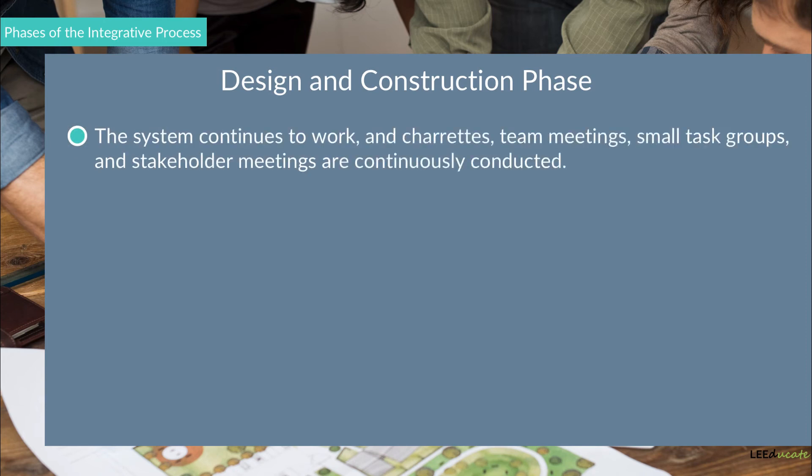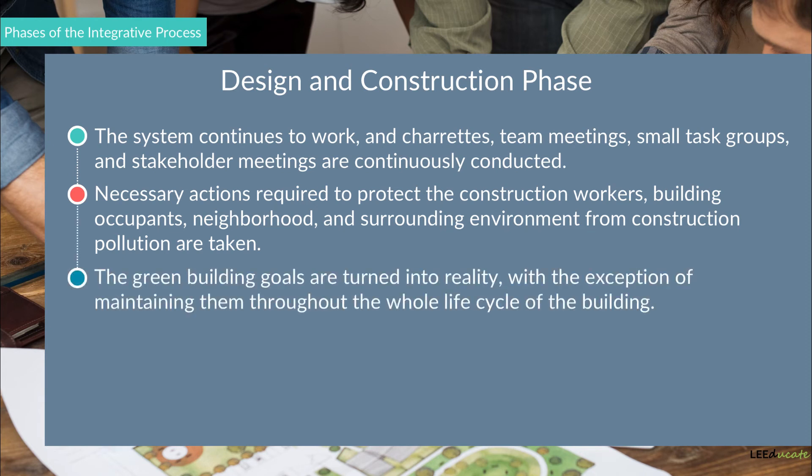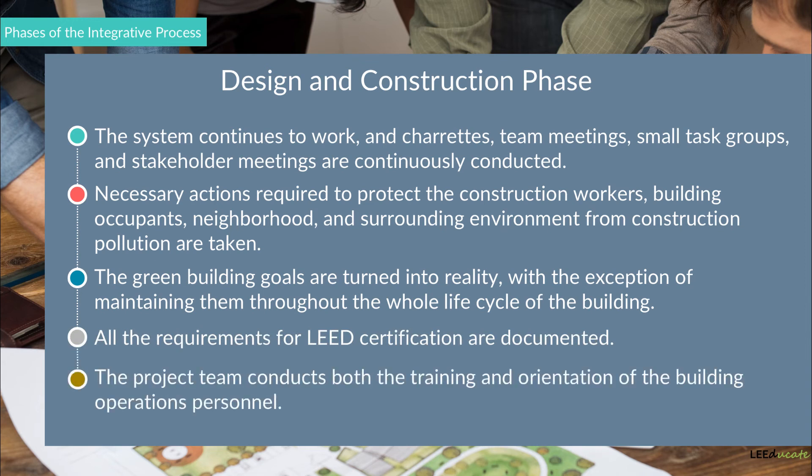2. The Design and Construction Phase. In this phase, the system continues to work, and charrettes, team meetings, small task groups, and stakeholder meetings are continuously conducted. Necessary actions to protect construction workers, building occupants, the neighborhood, and the surrounding environment from construction pollution have been taken. The green building goals are turned into reality, with the exception of maintaining them throughout the whole life cycle of the building. All requirements for LEED certification are documented, and the project team conducts both the training and orientation of the building operations personnel.